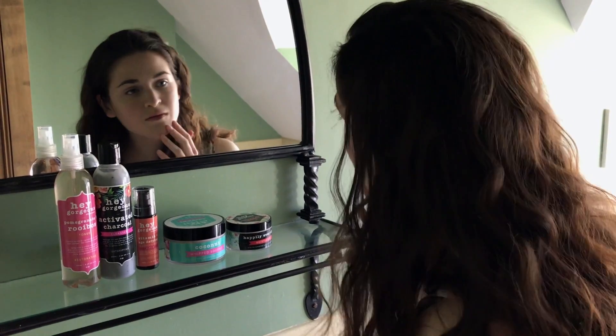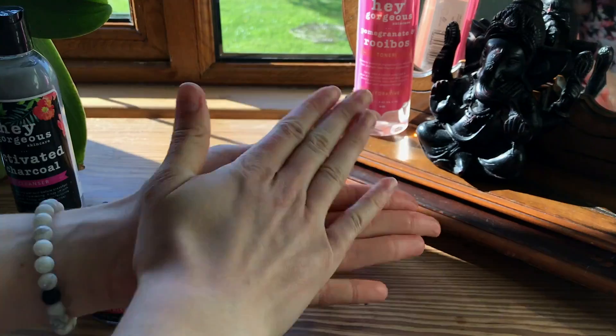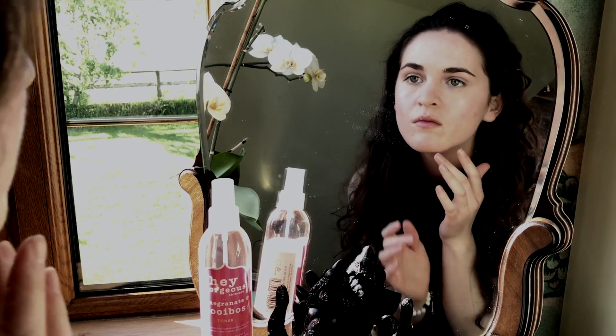It took me an incredibly long time to find products that really worked well for me, and I got frustrated by the lack of vegan and cruelty free products on the market that actually work.